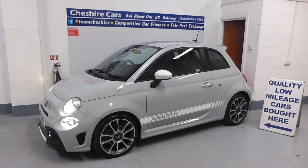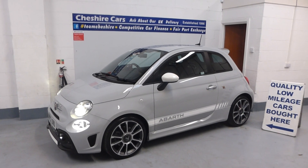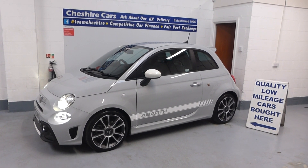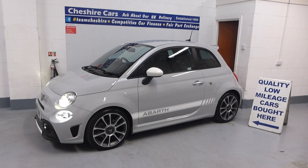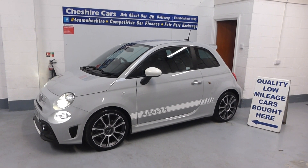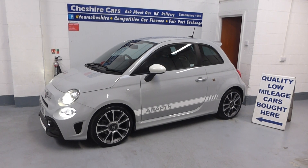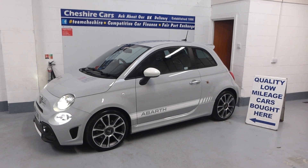Finance and part exchange are both available — get in touch if you wish to discuss either. Home delivery is also an option if you wish, though you're very welcome to come and see the car here at our headquarters in Crewe, Cheshire. For home delivery, we email all documents — V5, HPI certificates, service book, etc. — so you're in receipt of everything. You pay a small deposit of £250, and the balance is only payable once we've arrived and you've seen, test-driven, and approved the vehicle. In the 13 years since we delivered our first car, there hasn't been a single rejection or return.